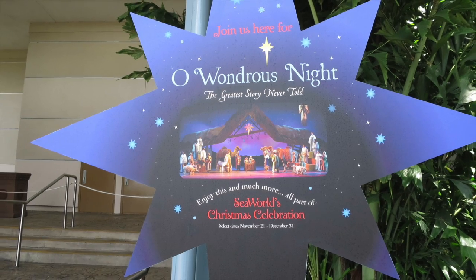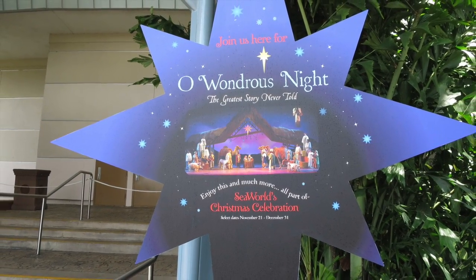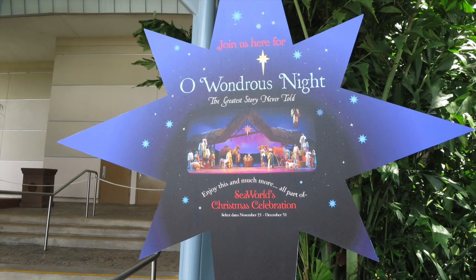Outside the Nautilus Theater I noticed advertisements for Oh Wondrous Night, which is a fantastic show that is performed during the Christmas season and coming up very soon.